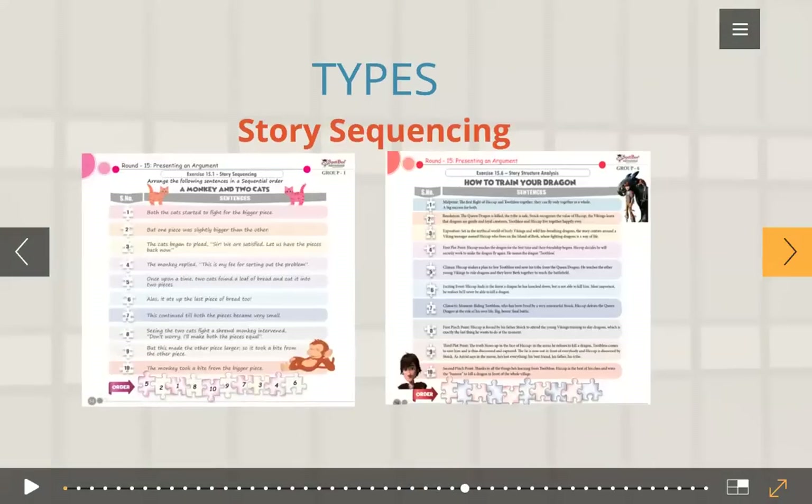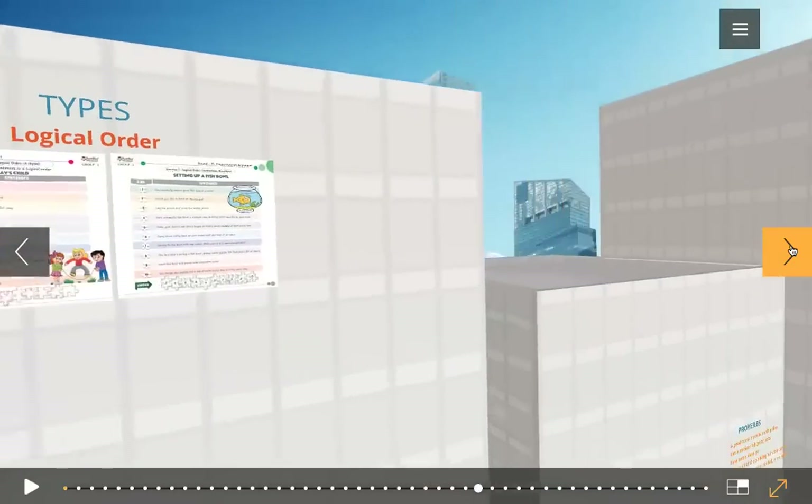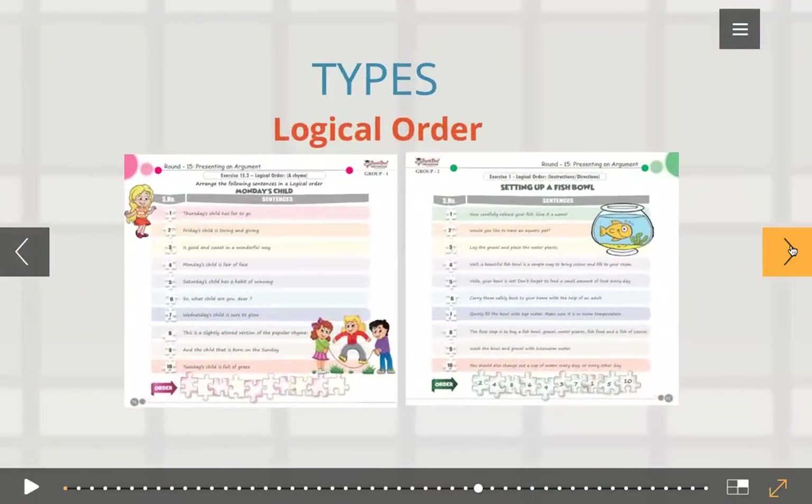So these are the different types. Story sequencing order — for a younger grade, it would be a very simple story about a monkey and two cats who quarrel over a piece of bread. For an older grade student, it would be about organizing the story structure — for example, the story of How to Train Your Dragon. And there is logical order — a rhyme for a younger kid called Monday's Child, which proceeds in the days of the week. For group two, setting up a fishbowl — what are the steps you logically progress through?